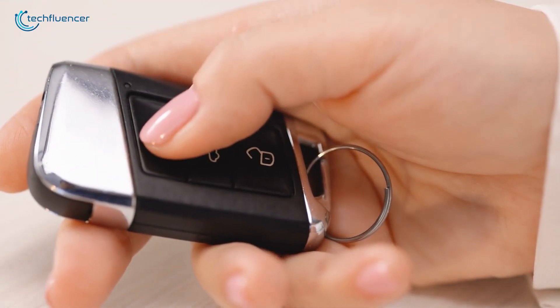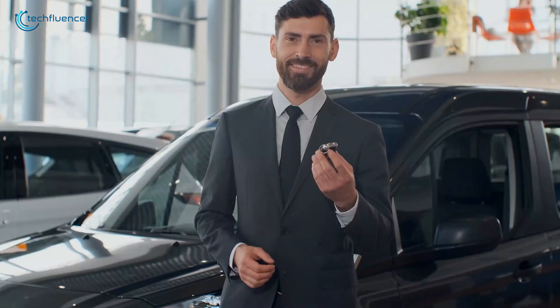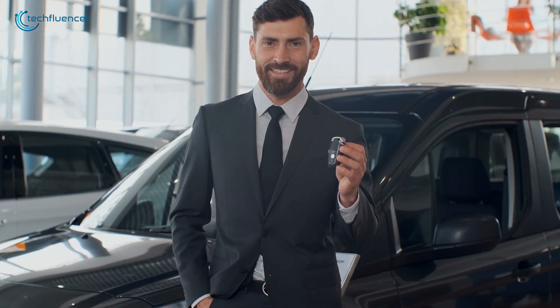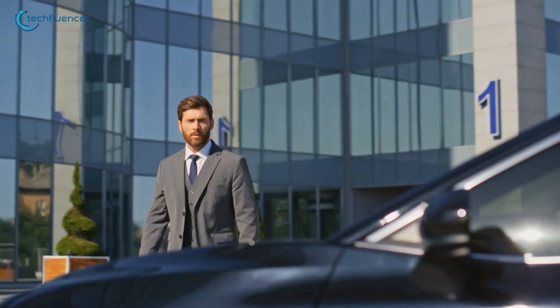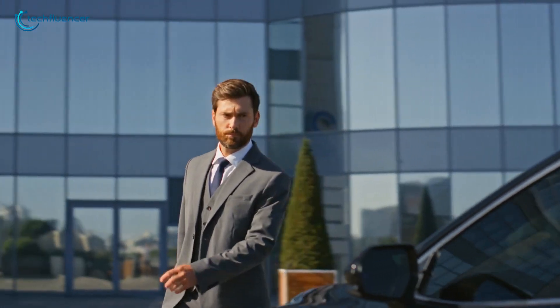For example, if your car keys are Bluetooth-enabled and you're in a parking lot trying to find your car, with Bluetooth 6.0's channel sounding your phone or smartwatch can precisely measure the distance to your car — not just tell you it's nearby. It can also indicate the direction, which makes it much easier to walk directly toward your vehicle.